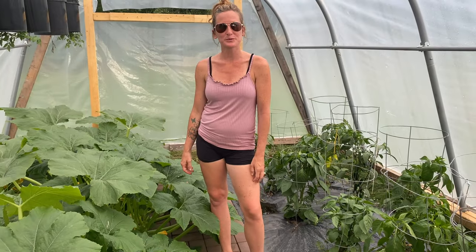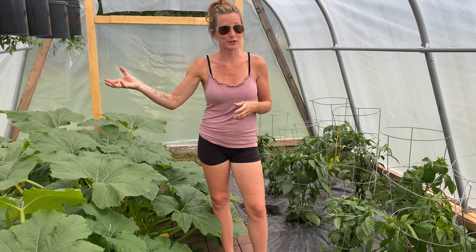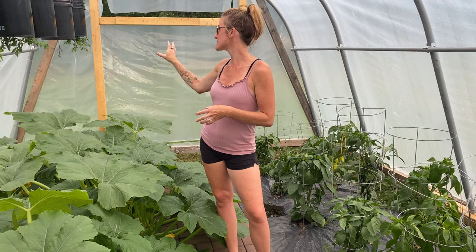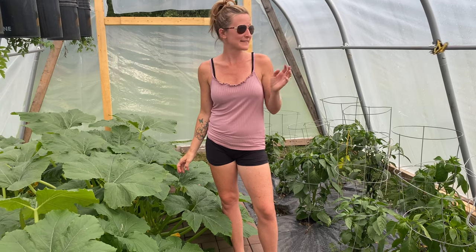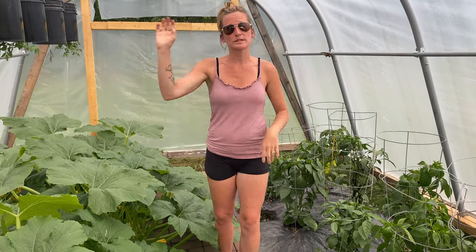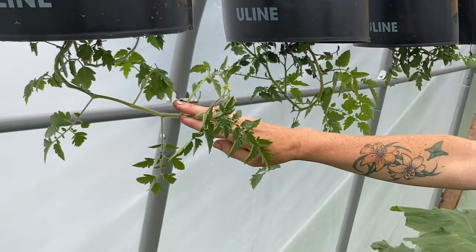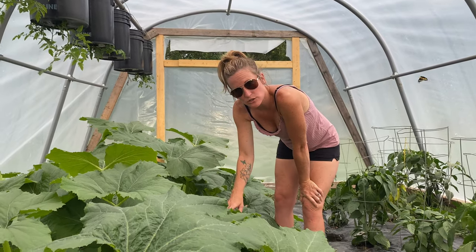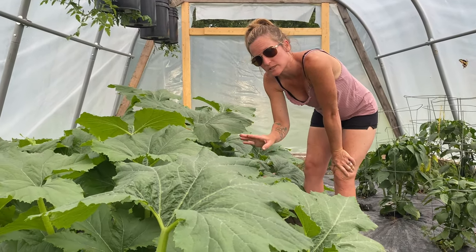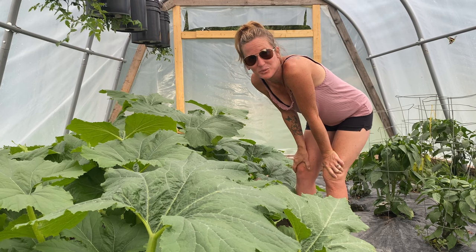We're in greenhouse number two where, as you can see, everything is growing fabulously. Shane's tomato plants are actually starting to work — I didn't think they were going to because we lost two of them, as you can see, the sad little tomato plants just hanging on by a thread. The tomato plants are starting to flower here, so these are actually working. That's why it's kind of fun to try new things in gardens — sometimes they work out and it's pretty awesome. I went through this week and pruned the squash but it's already exploded again because of the amazing climate inside the greenhouses, so I'm probably going to have to prune again.